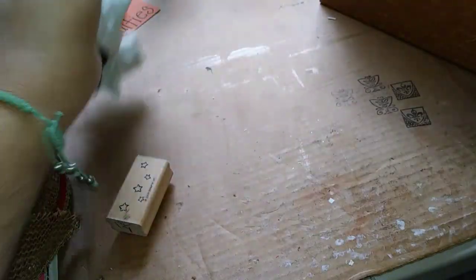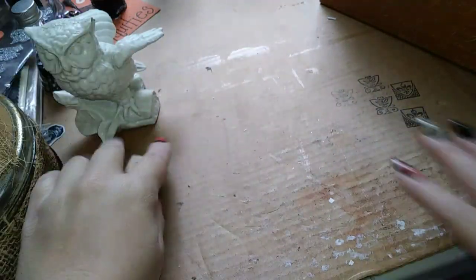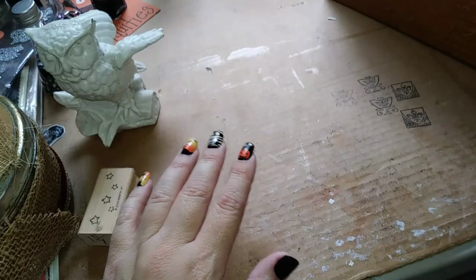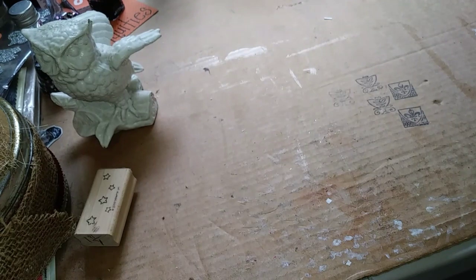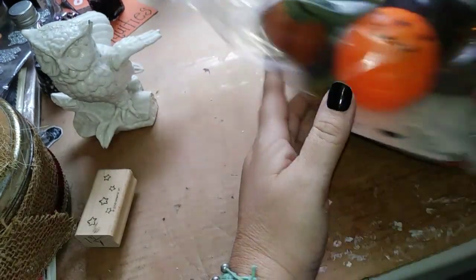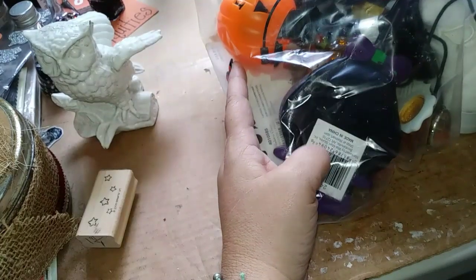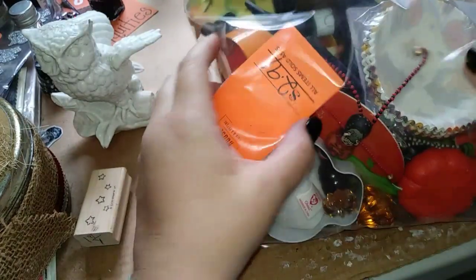I went to a few more thrift stores looking for owl vases but didn't find any more. However, apparently there's a thrift store called the Potter's House Thrift Store that's getting in five huge boxes of Halloween stuff every day. So I got this whole bag of stuff for $2.91.